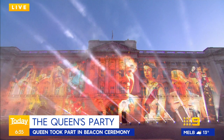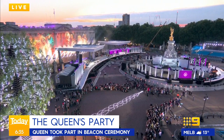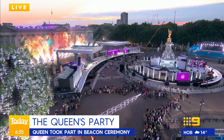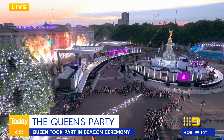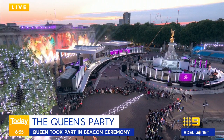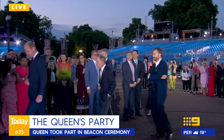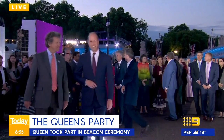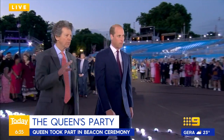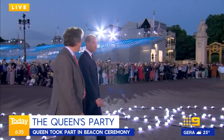They do it well. That was Gregory Porter — he is a two-time Grammy Award winning artist from America, singing that tribute. This is the lighting of the principal beacon, which will now trigger the lighting of thousands across the United Kingdom and 58 beacons across the Commonwealth as well. The symbolism of the beacon — for hundreds of years they were used as communication and navigation tools, and they've since become a symbol of togetherness and key moments of national significance. Prince William on our screen, and we saw the Queen was there too.